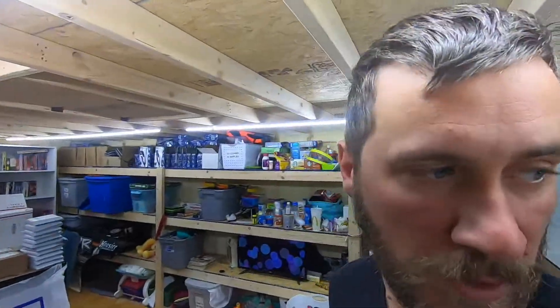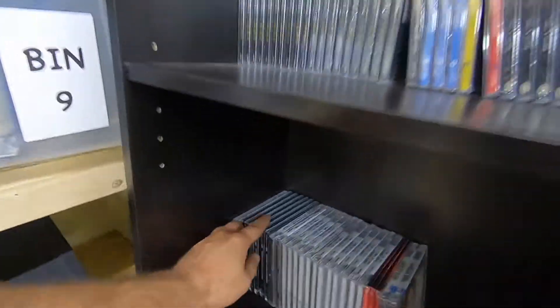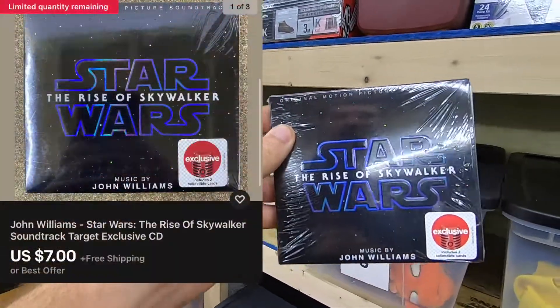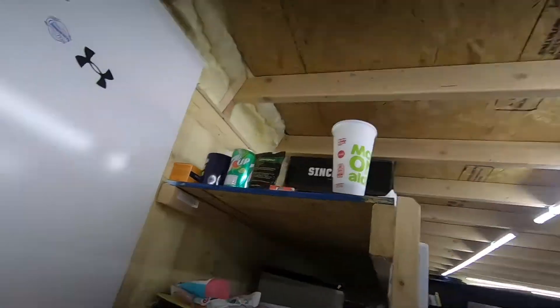Let's go pick some items. This is going to include some multimedia. First one's back on A3 — we have a Star Wars: The Rise of Skywalker Target exclusive soundtrack CD. It sold for seven dollars; I have 50 cents into it, free shipping.